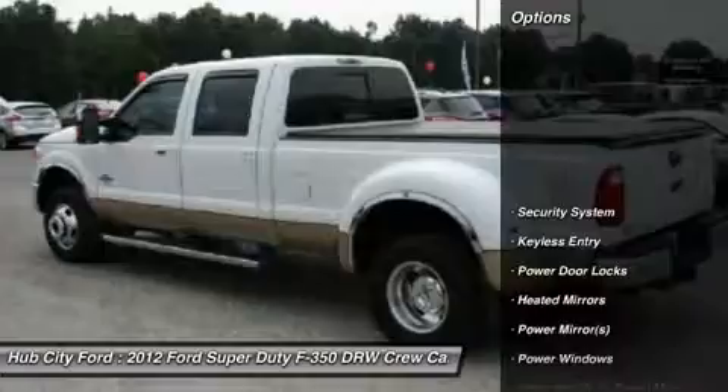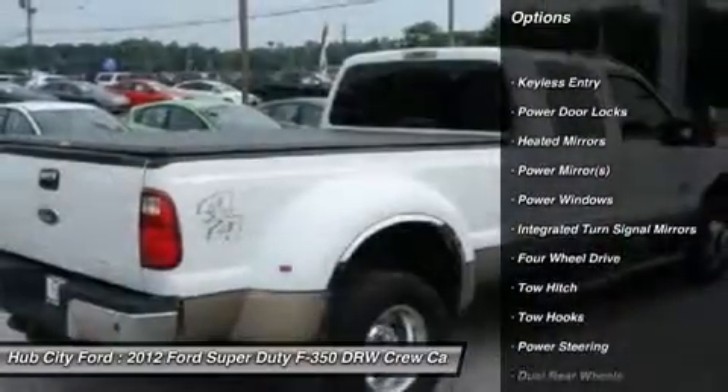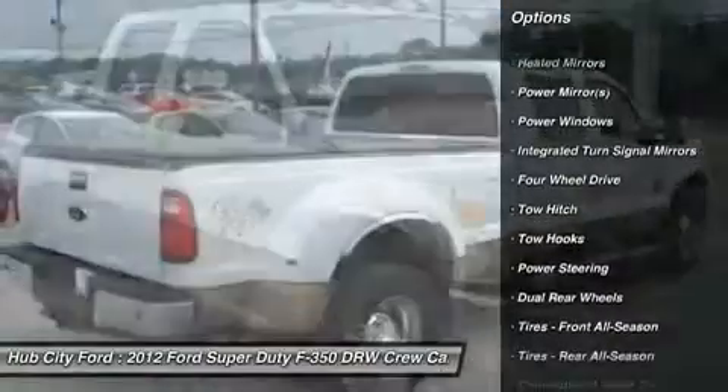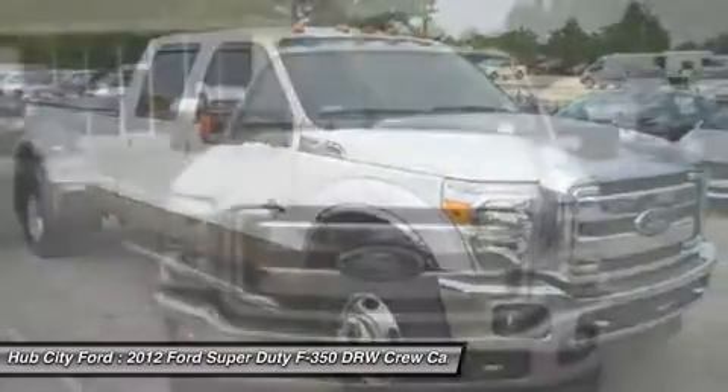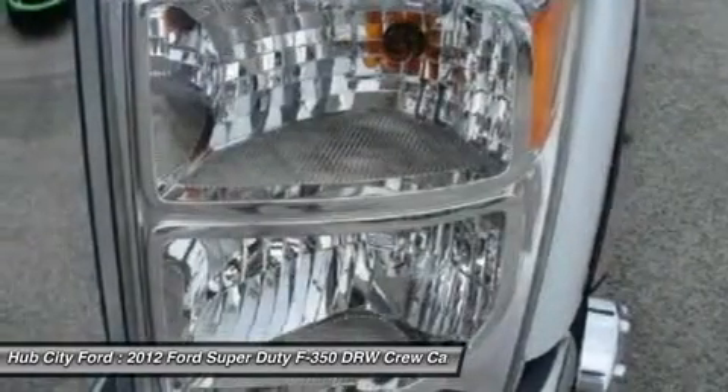Here are some of this vehicle's great options: power passenger seat, keyless entry, tow hitch, leather-wrapped steering wheel with audio controls, Bluetooth, power steering, adjustable steering wheel, floor mats, and aluminum wheels.